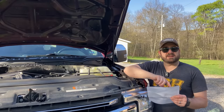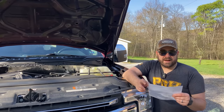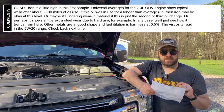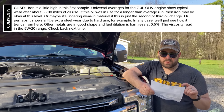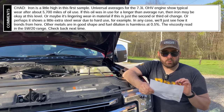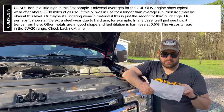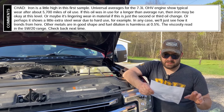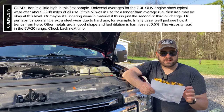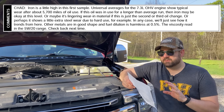What's extremely helpful is that Blackstone gives you a comment section. They said: 'Chad, iron is a little high in this first sample. Universal averages for the 7.3 liter overhead valve engine show typical wear after about 5,700 miles of oil use. If this oil was in for longer than average, then the iron may be okay at this level. Or maybe it's lingering wear-in material if this is just the second or third oil change. Or perhaps it shows a little extra steel wear due to hard use. In any case, we'll see how it trends from here. Other metals are in good shape. Fuel dilution is harmless at 0.5%. The viscosity read in the 5W-20 range. Check back next time.'